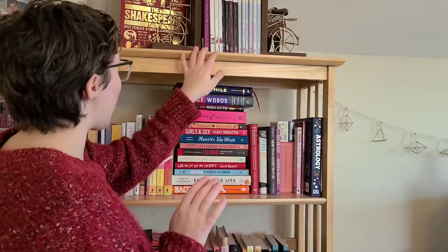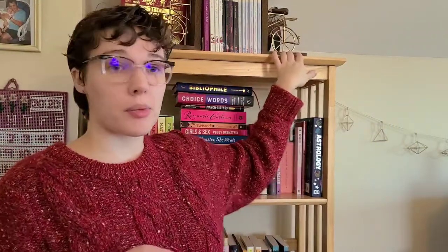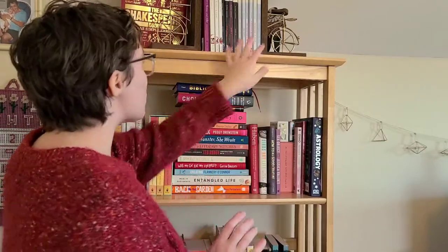So we can start at the top. I have these lovely bookends that I got from Target — they're like little bicycle bookends. And up here is all of my Shakespeare collections. I'm a big Shakespeare reader. I have studied Shakespeare for multiple classes in high school, college, all of that.